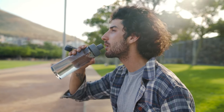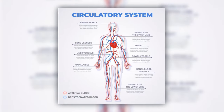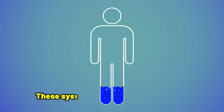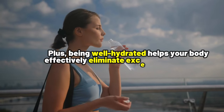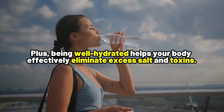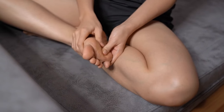But when you are properly hydrated, everything in your body works better, including your circulatory and lymphatic systems. These systems are crucial in regulating fluid levels and helping to reduce swelling. Plus, being well hydrated helps your body effectively eliminate excess salt and toxins, which are often causes of swelling.